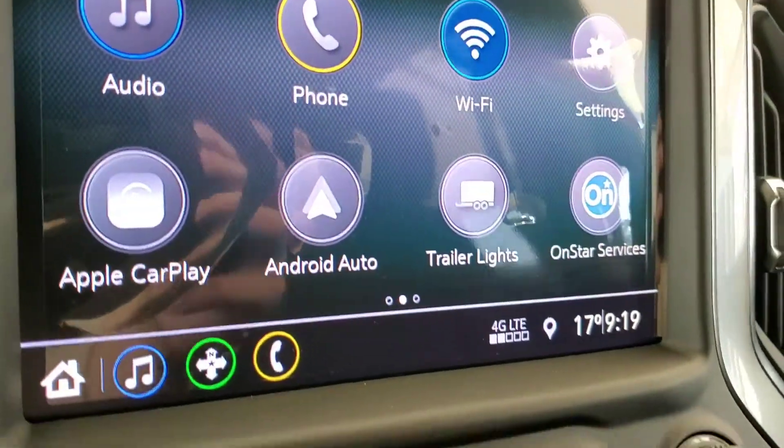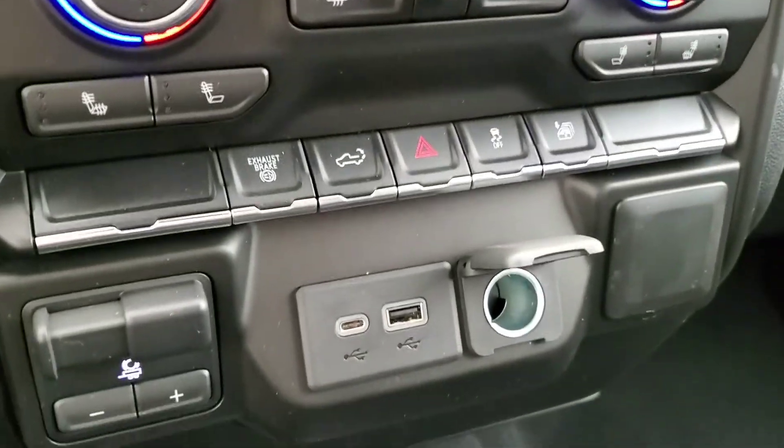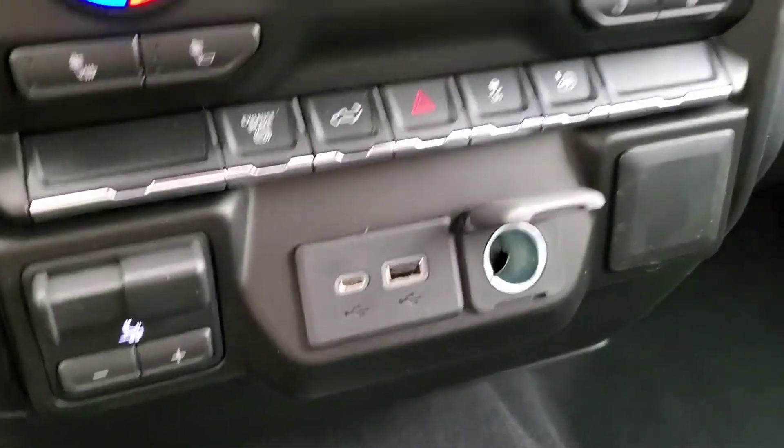Rear view camera, OnStar, dual climate control, heated front seats, trailer brake controller, and cloth seating for six.